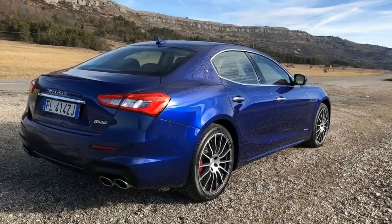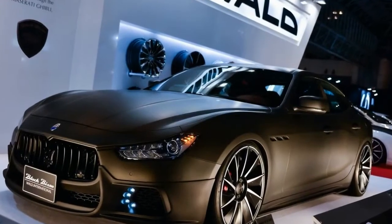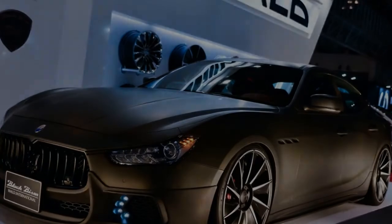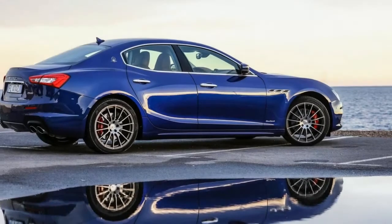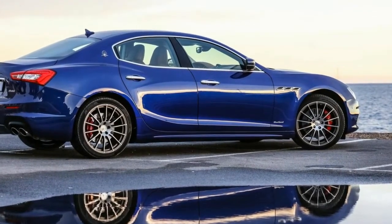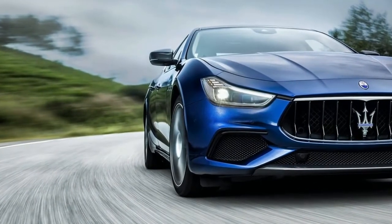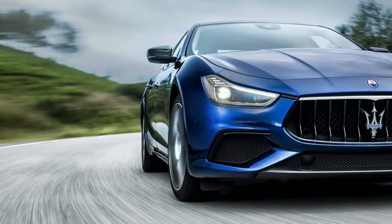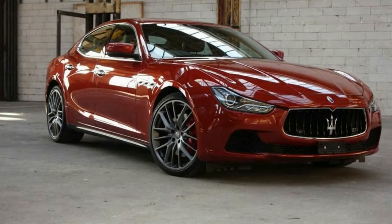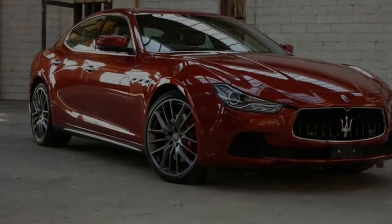The door bins aren't enormous, but they're there. The armrest pulls down to reveal a nice little cubby hole, and press the button and you've got a pair of cup holders — though they're not exactly generous, as a standard-sized drink bottle will struggle to fit. There are ISOFIX anchor points for child seats on either side, and the seat back splits 60/40 to enhance load flexibility. So from a practicality point of view, it's pretty good.